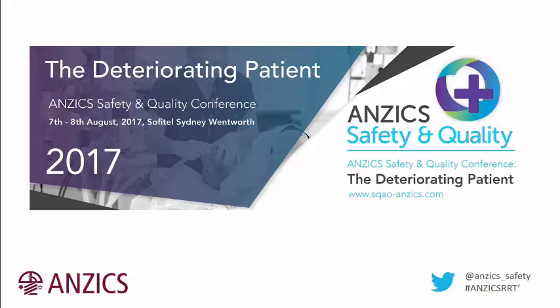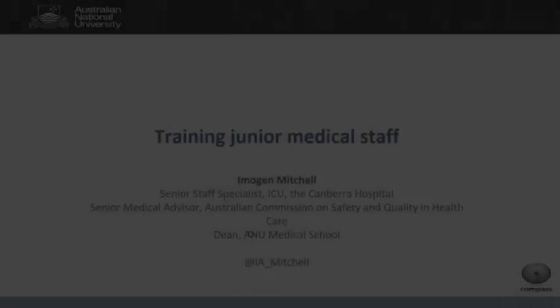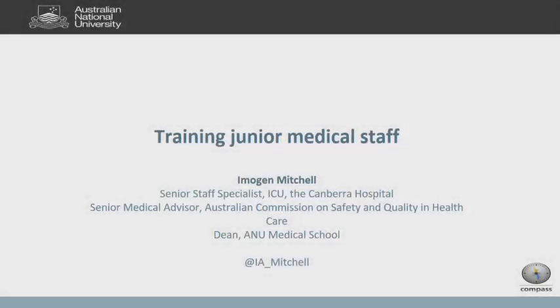The following presentation was recorded at the 2017 ANZICS Safety and Quality Conference. Thank you very much Sam. I'm not sure I can tell you everything about junior medical training, but perhaps a little bit of insight from the Australian Capital Territory.